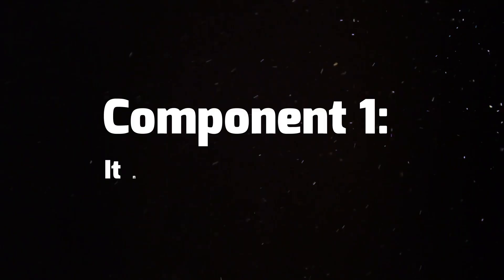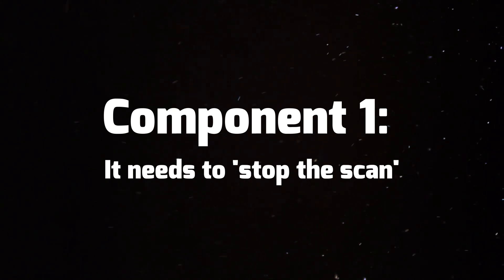Before I go into the full tutorial showing you exactly how to make the KDP book cover, I need to teach you the four key components to a best-selling book cover. The first thing a book cover must do is what I call stop the scan.